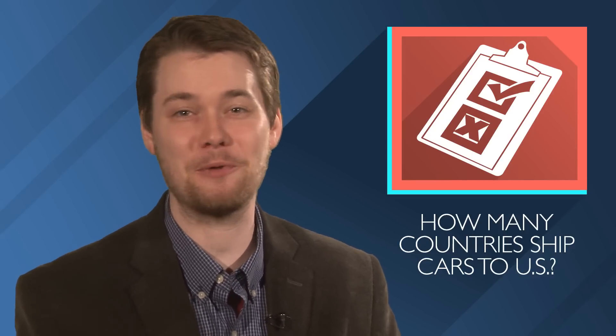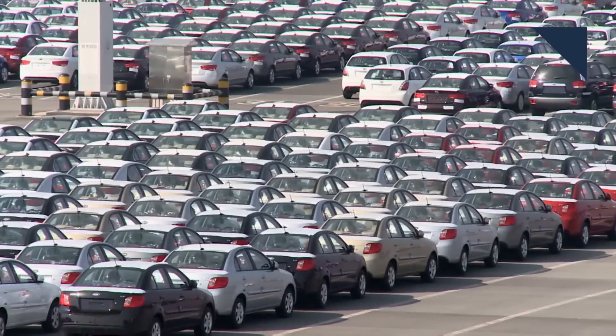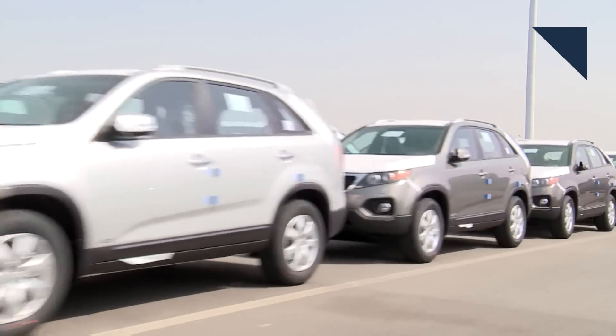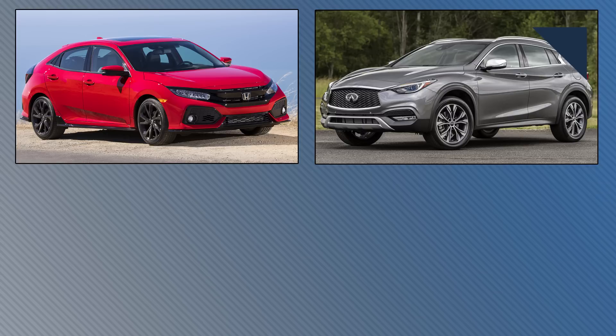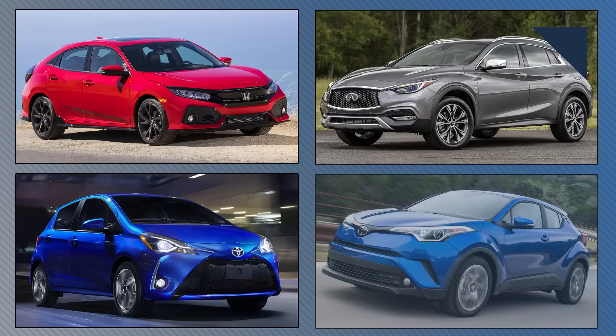The U.S. imports millions of cars every year, but do you have any idea how many different countries it imports cars from? The answer is that the U.S. imports cars from 21 different countries — that may be an all-time record. Here are four cars that caught us off guard: the five-door Honda Civic hatchback comes from the U.K., same goes for the Infiniti QX30. The Toyota Yaris comes from France, and the Toyota C-HR comes from Turkey. Talk about a global industry.